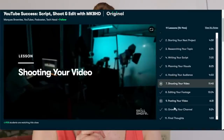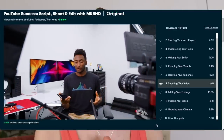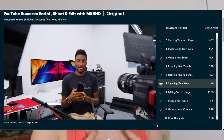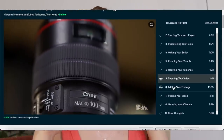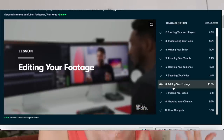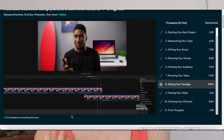I recently finished up a course on Skillshare called YouTube Success: Script, Shoot, and Edit with MKBHD. The course is taught by Marquez Brownlee, who is a very successful YouTuber who runs a tech YouTube channel. I've been doing YouTube for a while, but I still feel like there is so much for me to learn when it comes to editing, shooting videos, and lighting. This is basically a crash course in how to run a YouTube channel, and I feel like I picked up so many amazing tips that I'm excited to start implementing in my channel, my editing, and my lighting setup.